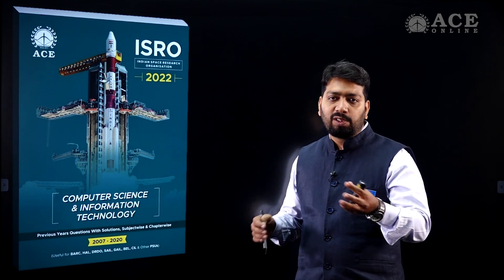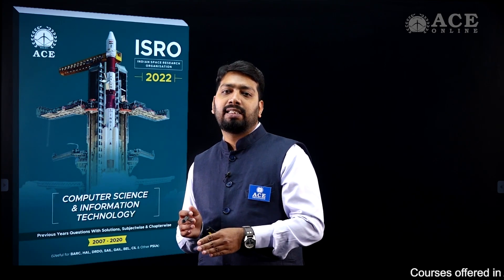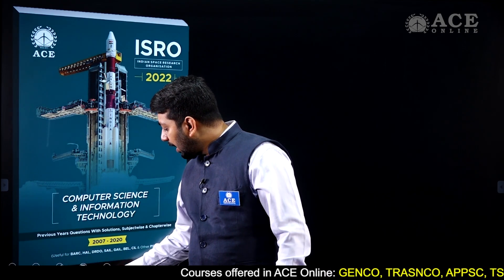Now you might be thinking, book is already available from different publications and the solutions and questions are available on the website. Why should I purchase this book? Let me tell you, whenever you are studying from the website, you are browsing so many pages and that is not structured. It is going to take a lot of time — that means you are going to waste a lot of time.